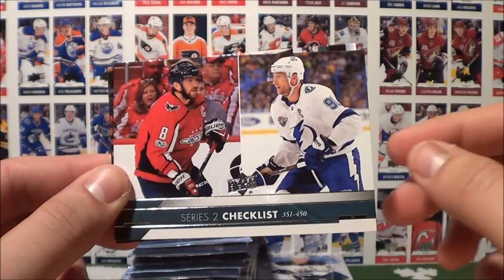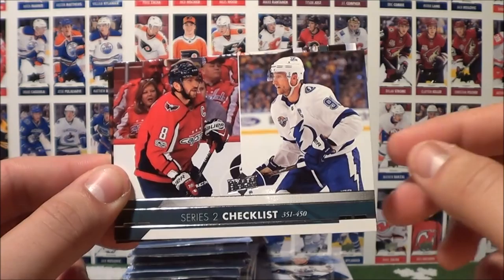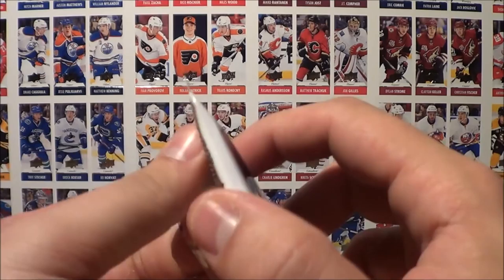The checklist cards 351 to 450 with Ovi and Stamkos there, and Jeru. Two packs left on our left hand stack.